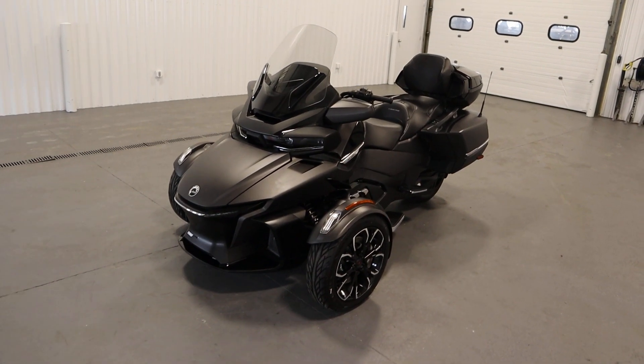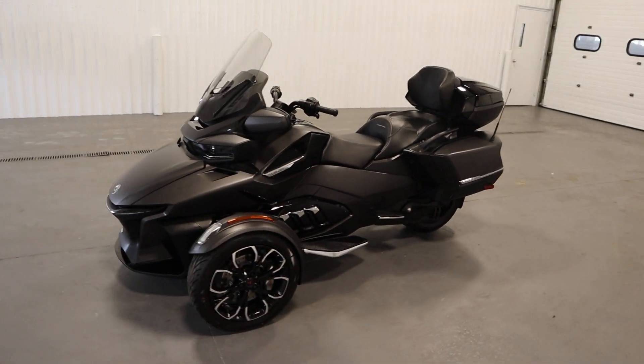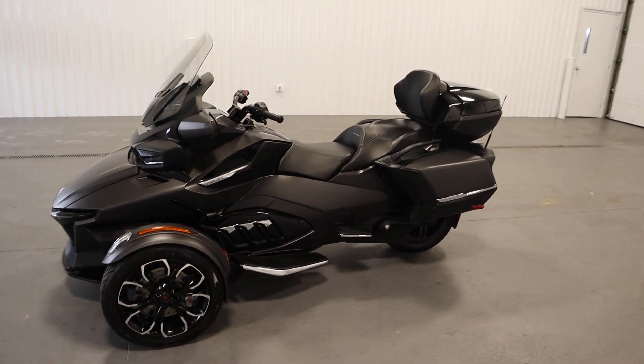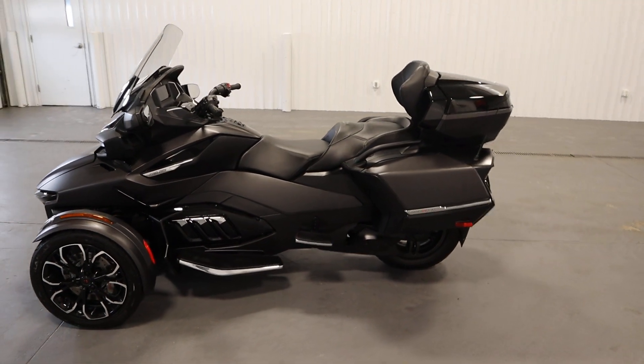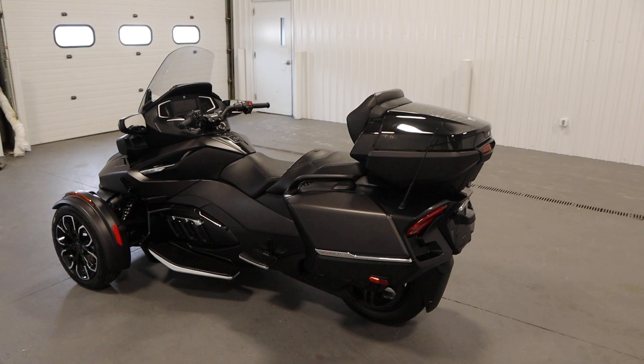Today we have a super clean 2022 Can-Am Spyder RT Limited with only 3,646 miles and a factory warranty through 1-14-2025.